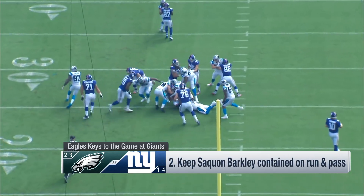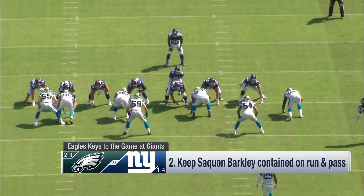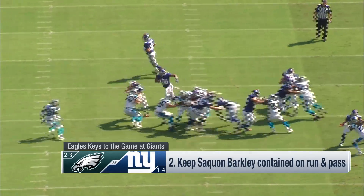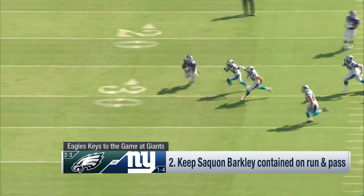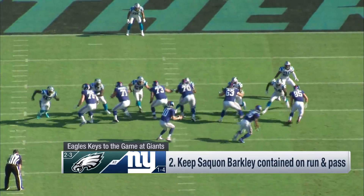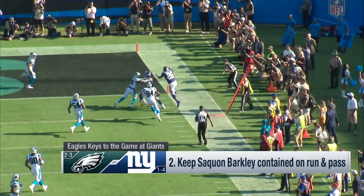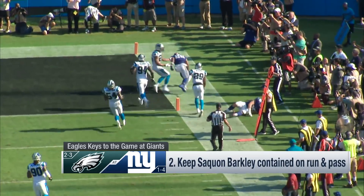Number two: keep Saquon Barkley contained on both the run and the pass. Here he's turned back into the middle and has nowhere to run. He likes to bounce the ball to the outside — middle's jammed, he bounces outside — but you've got to contain him and turn him back in. In the passing game he's a threat too. He has the speed to beat somebody, as you can see here with excellent run after the catch. Contain him, especially on the screen pass. Hopefully he's healthy this week after injuring that knee on that spectacular touchdown play.